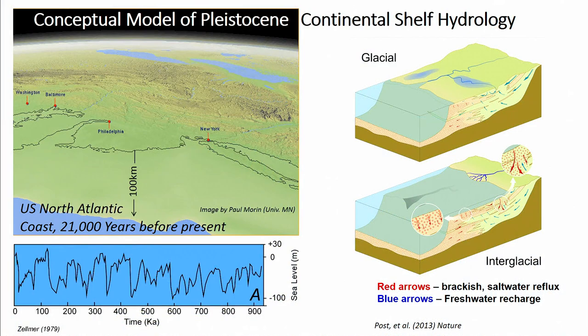The first topic is looking at offshore fresh groundwater in the continental shelves — it's a global phenomenon. Why is it there? On average, over the last 2 million years, sea level was 40 meters lower than present, and just 21,000 years ago sea level was 120 meters below its current elevation, exposing vast quantities of the continental shelf to meteoric recharge.